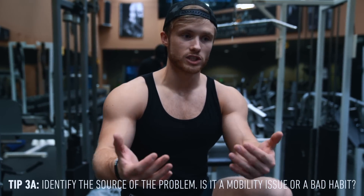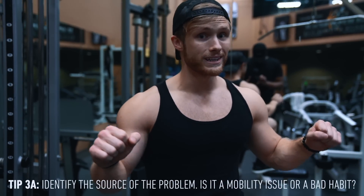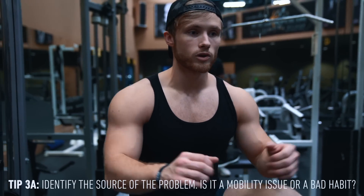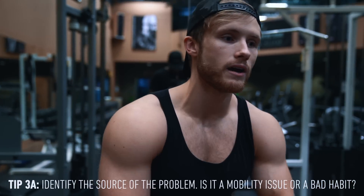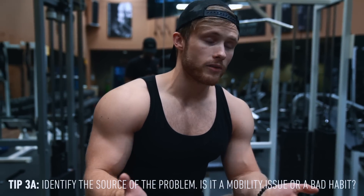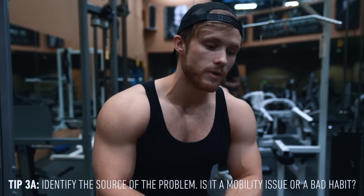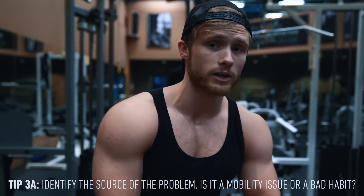The best way to correct a poor movement pattern is to check your ego, strip the weight back, and relearn the movement. Many exercises are best addressed using lighter weights with slow eccentrics — if you can really control where your limbs are moving on the eccentric you'll probably correct most of the asymmetry. You can also apply what I said in tip two: start with a unilateral movement, focus on each side one at a time, then move to isolateral, then back to bilateral. That should correct it.